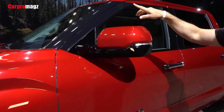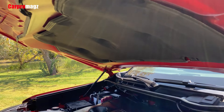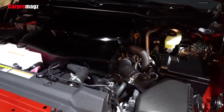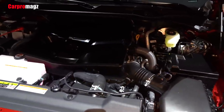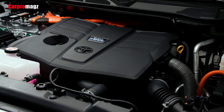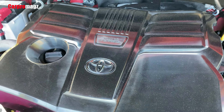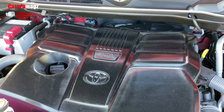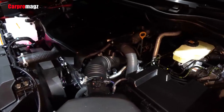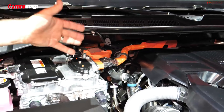The 2022 Tundra is available with an i-Force 3.5L twin-turbo V6 engine and an i-Force Max 3.5L twin-turbo V6 hybrid engine, both paired with a 10-speed automatic transmission. The standard version develops 389 horsepower and 479 pound-feet of torque. The hybrid version features an electric motor integrated into the transmission, which allows pure electric driving at low speeds, generating a combined 437 horsepower and 583 pound-feet of torque.